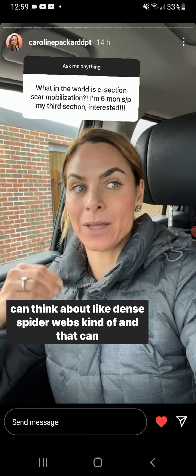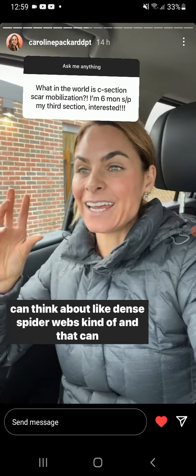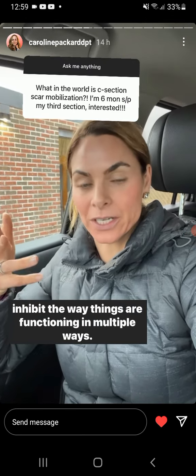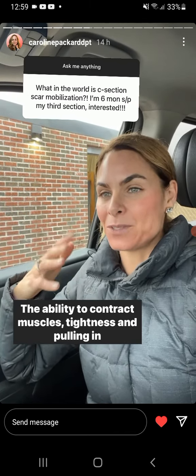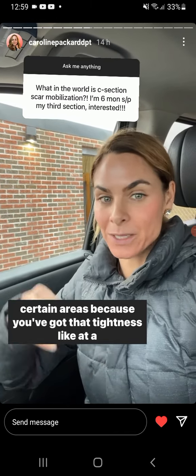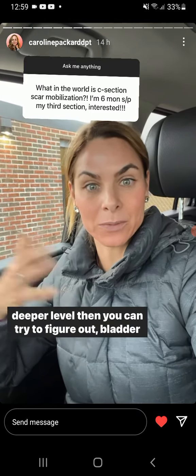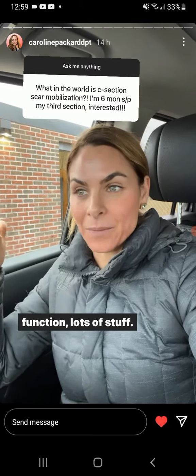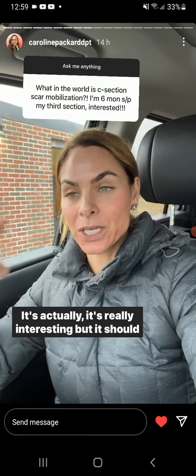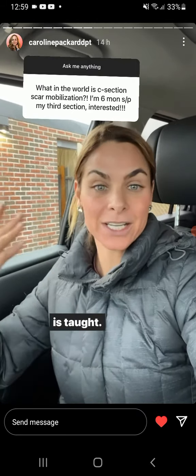You can think about it like dense spider webs. That can inhibit the way things are functioning in multiple ways: the ability to contract muscles, tightness and pulling in certain areas at a deeper level that you can't address with just stretching, and even bladder function. It's really interesting, and it should definitely be something that every woman who has a C-section is taught.